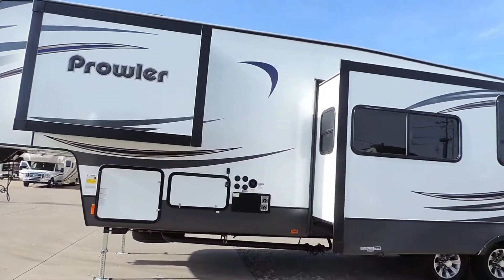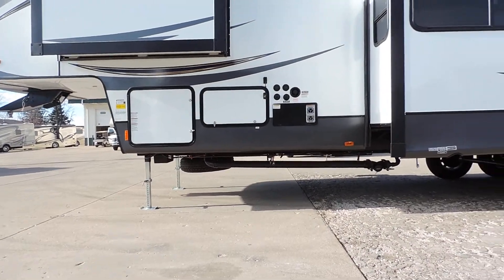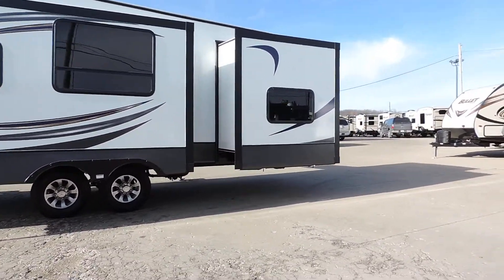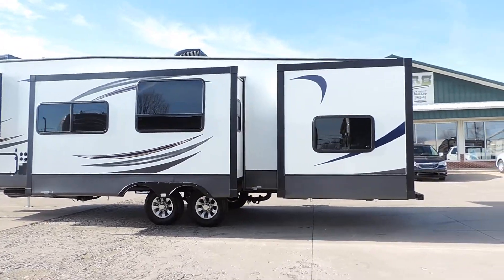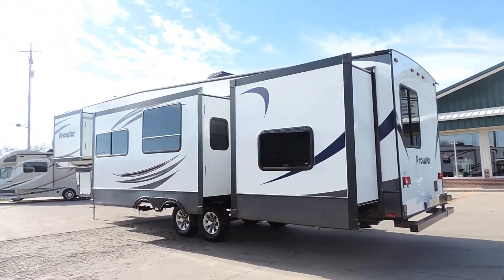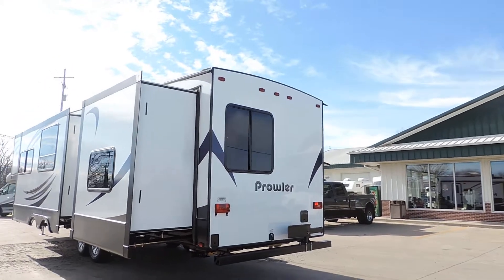Black tank flush here on the side. Spare tire up underneath. Front electric leveling jacks, and power leveling jacks in the back as well. Eight lug aluminum wheels and radial tires. 50 amp power service, two roof airs, tinted safety glass windows, and it is wired for a backup camera.